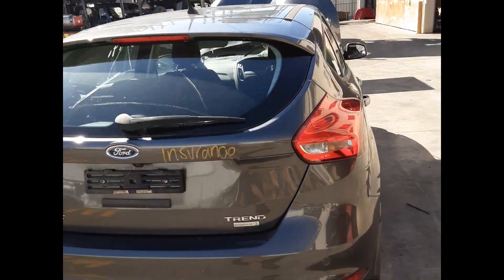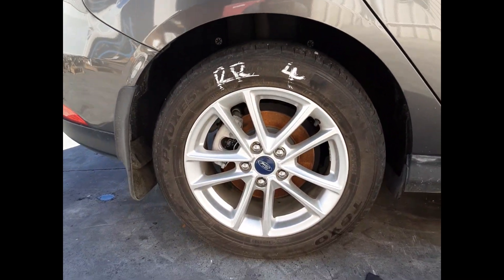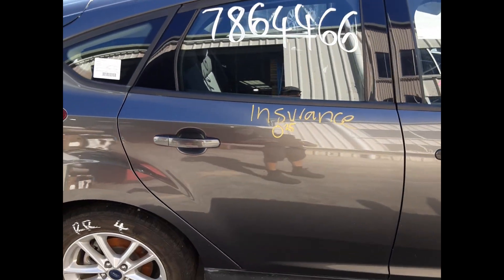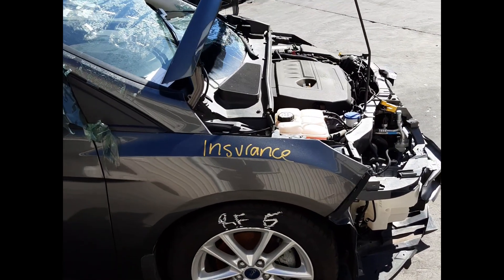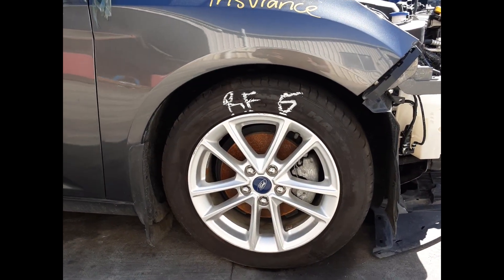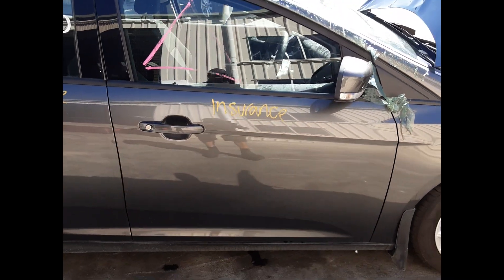Rear tailgate, no dents. Right rear tail light. Right rear 16-inch factory alloy mag, good tyre. Right rear door, one dent. Right front guard, no dents. Right front 16-inch factory alloy mag, good tyre. Right front mirror. Right front door, no dents.